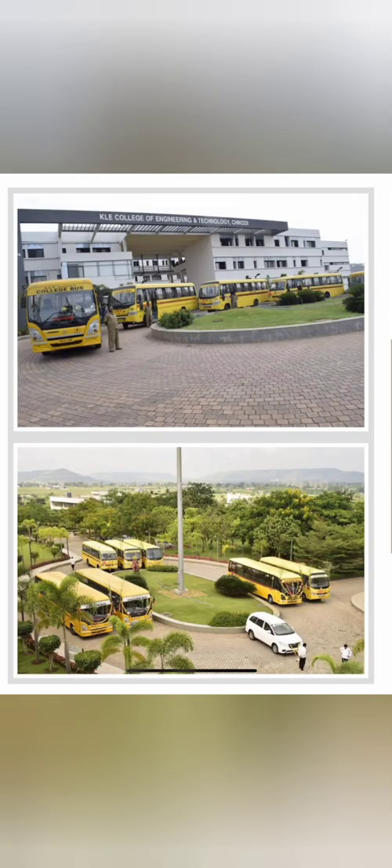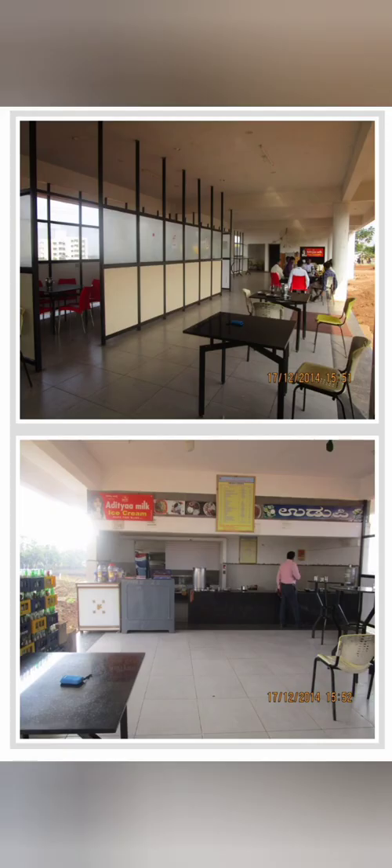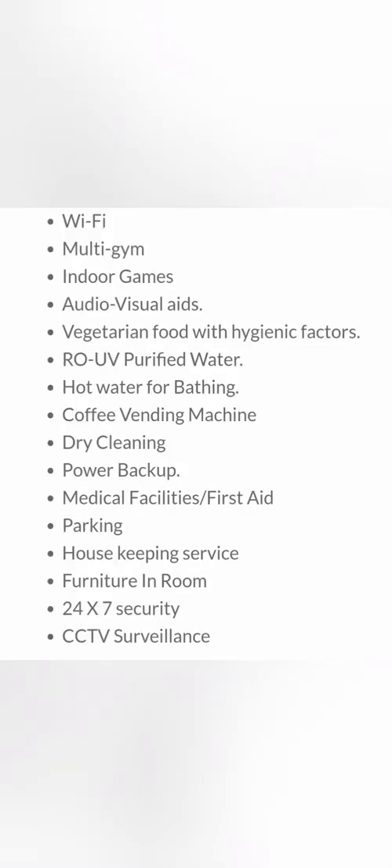There are sports and playground facilities. The campus has facilities for buses, a Cafe Coffee Day, and other cafes for student needs. They are equipped with both boys and girls hostels. The boys hostel has 100 rooms and can accommodate up to 250 students. Hostel facilities include Wi-Fi, gym, indoor games, audio-visual rooms, vegetarian food, RO purifiers, medical facilities, and CCTV cameras.